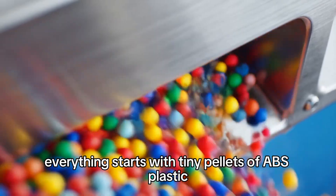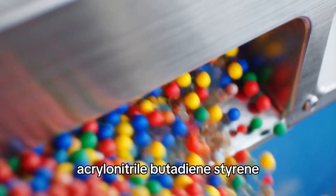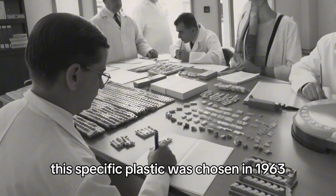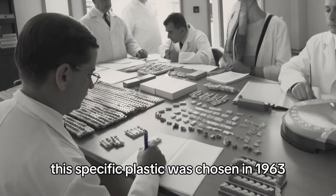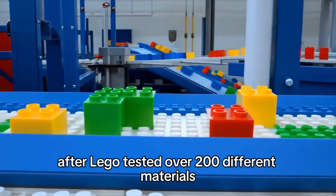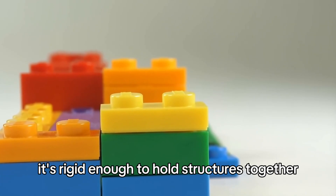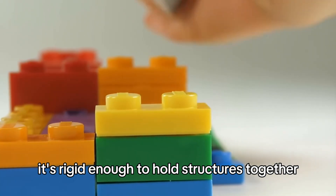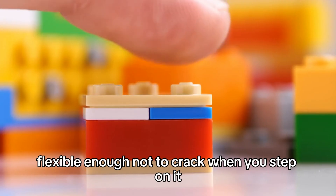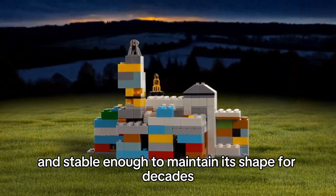Everything starts with tiny pellets of ABS plastic — acrylonitrile butadiene styrene. This specific plastic was chosen in 1963 after Lego tested over 200 different materials. ABS has properties that make Lego possible: it's rigid enough to hold structures together, flexible enough not to crack when you step on it, and stable enough to maintain its shape for decades.